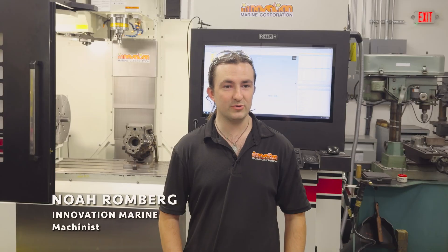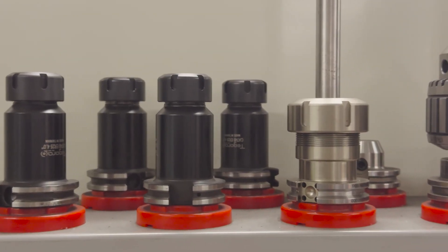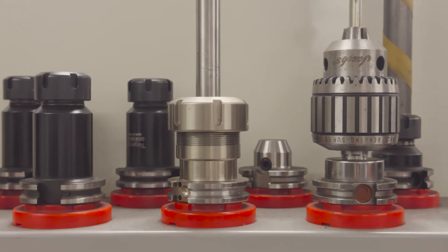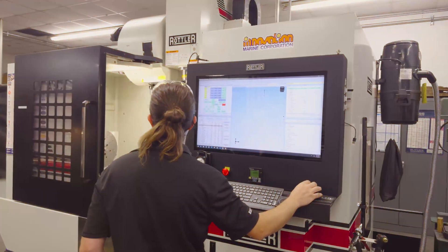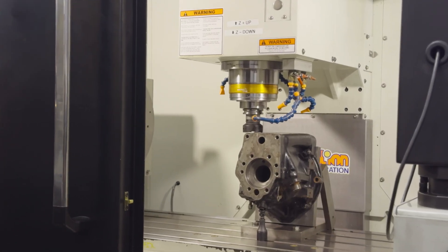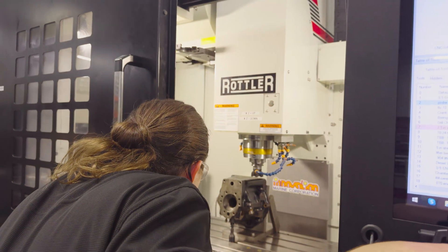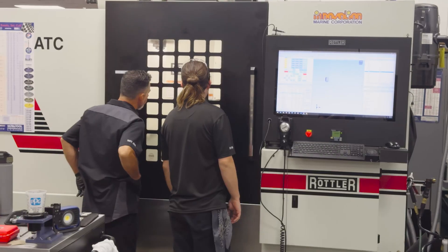The EM69ATC we use all the time throughout a series of operations. We do block boring and decking. We do line boring. We do some extra stuff as well — like behind me we've got a transmission in there, a Huber transmission, and we do various modifications to it for a deep sump oil pan.